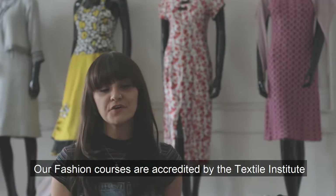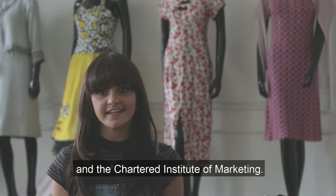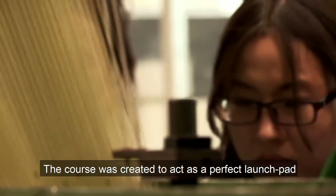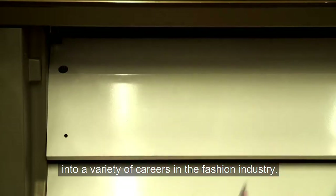Our fashion courses are accredited by the Textile Institute and the Chartered Institute of Marketing. The course was created to act as a perfect launch pad into a variety of careers in the fashion industry.